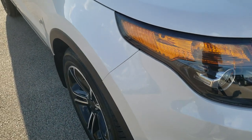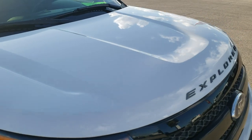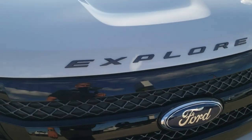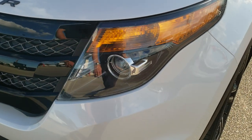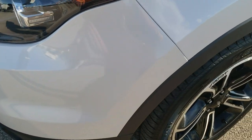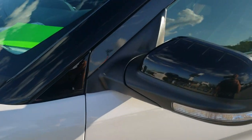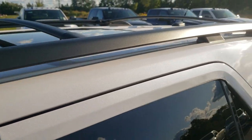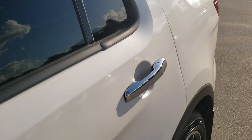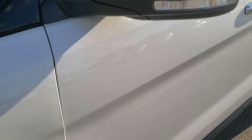This vehicle has the 3.5 liter EcoBoost V6 motor. From this HD video you will be able to tell that this SUV is extremely clean all the way around, inside and out. White platinum tri-coat metallic is the color. We shoot all of our videos in 1080p, so if you have HD capabilities on your computer, tablet, or smartphone, turn them on right now because it is like you're right here looking at the vehicle.